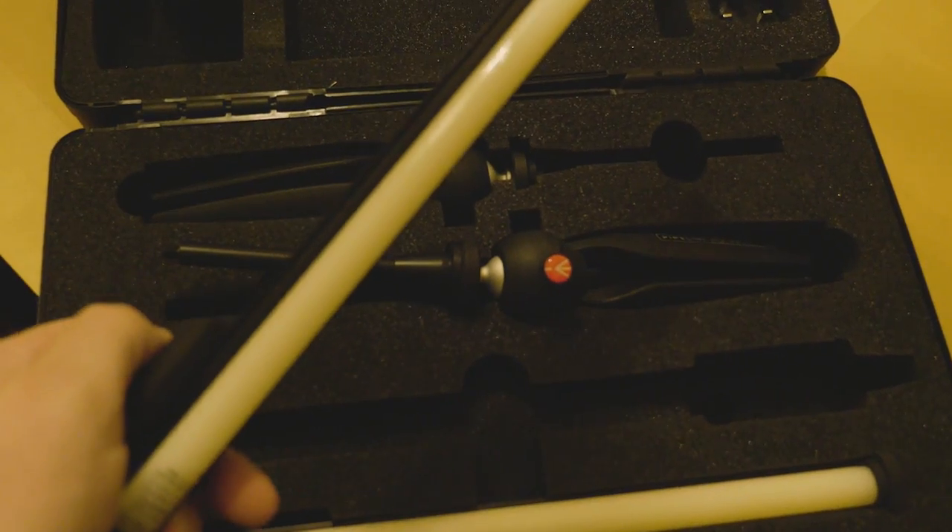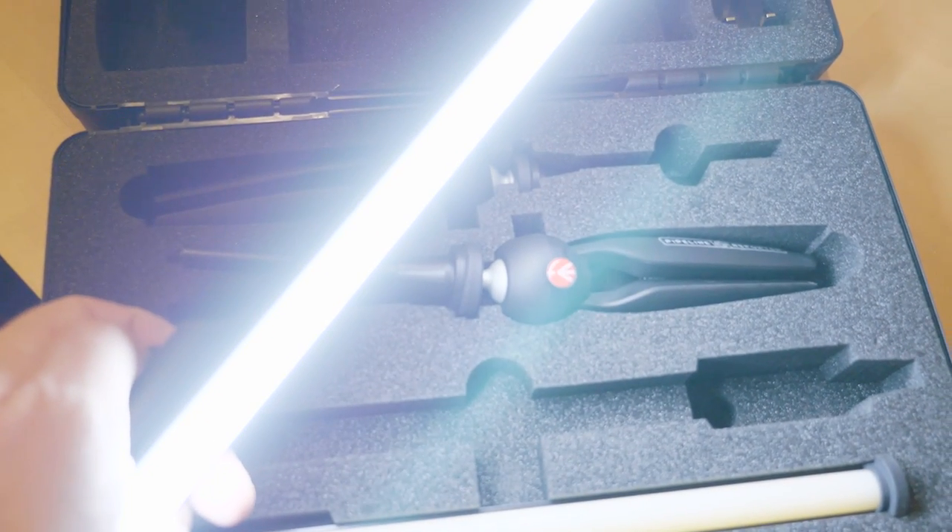BBS Lighting also hooked us up with a pipeline reporter kit. These were really handy because they were battery operated and gave off a beautiful quality of light.